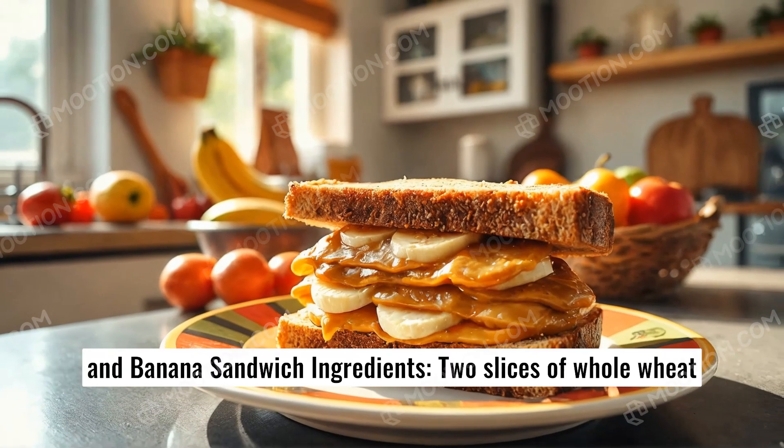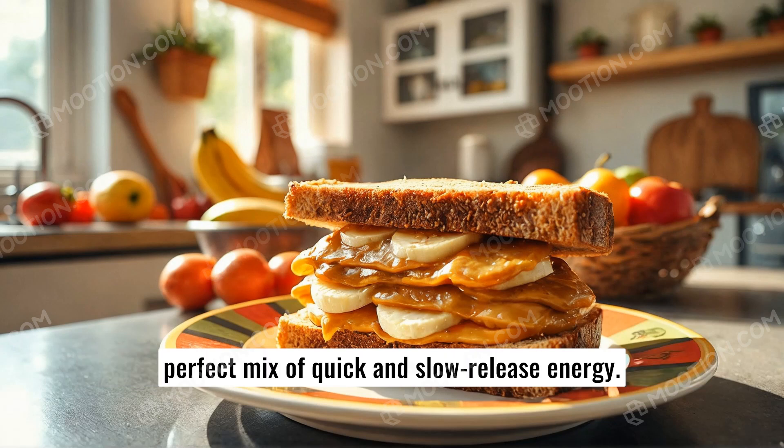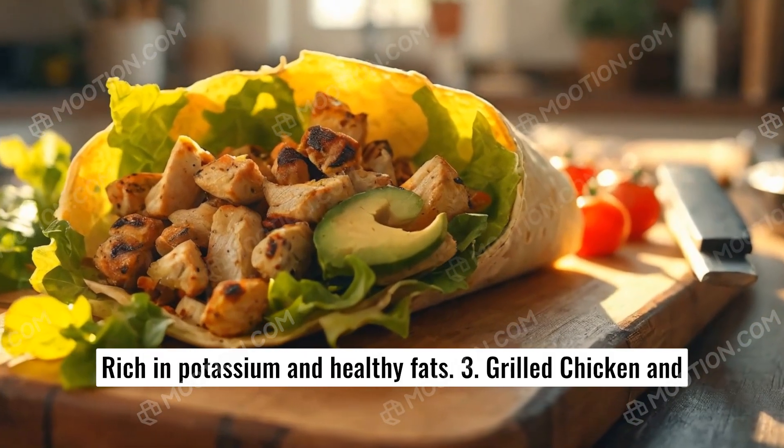Number two: Peanut butter and banana sandwich. Ingredients: two slices of whole wheat toast, a tablespoon of peanut butter, and sliced banana. Benefits: a perfect mix of quick and slow-release energy, rich in potassium and healthy fats.